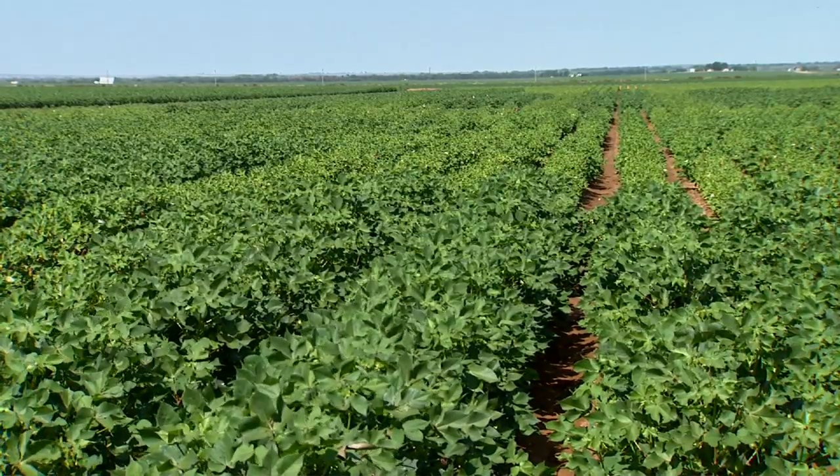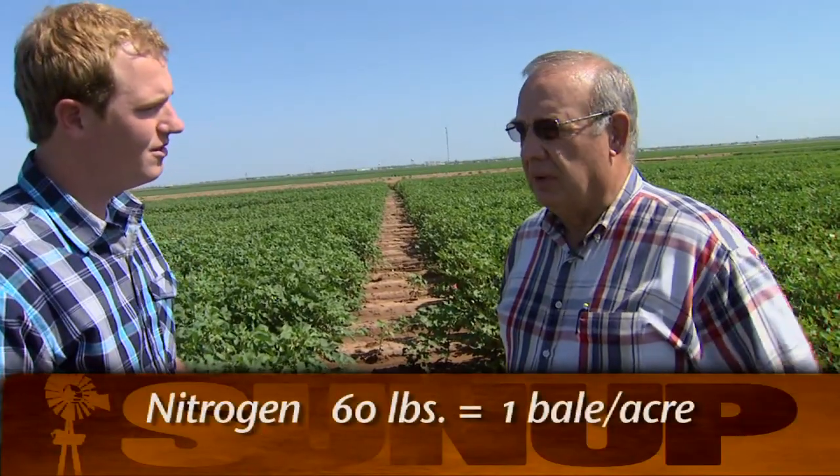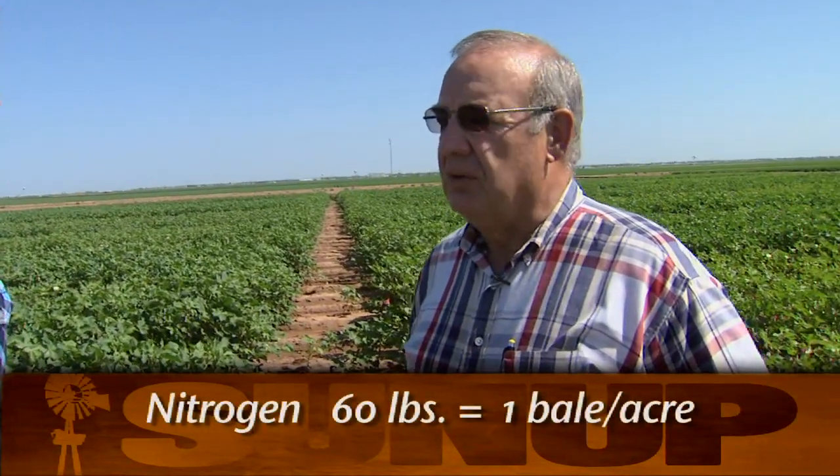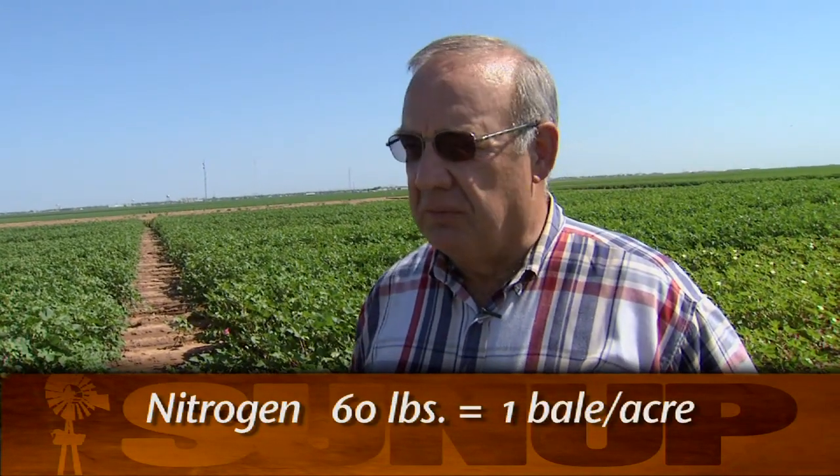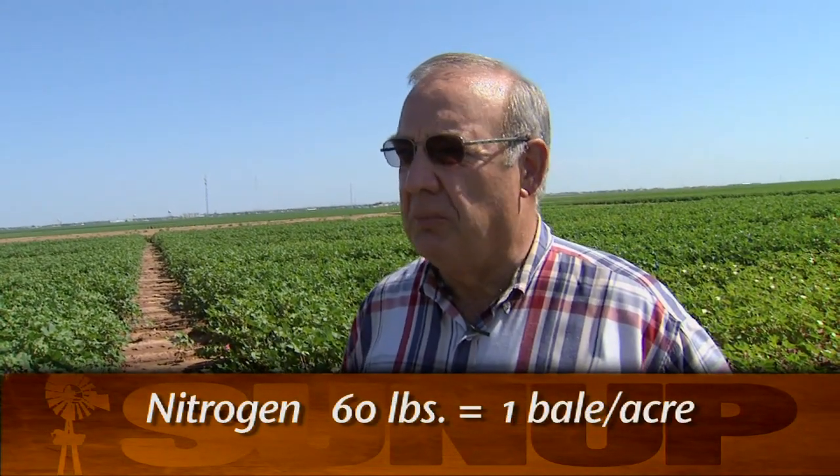Our recommendations now, primarily for nitrogen, are 60 pounds of nitrogen. For every 60 pounds of nitrogen you have out there, if everything else is adequate, you'll produce a bale per acre. It's a great study, and it looks like they look forward to another 30 to 40 years of research here.